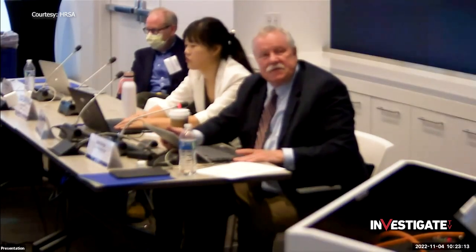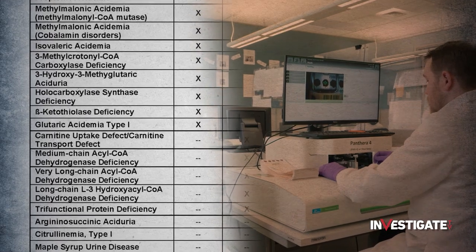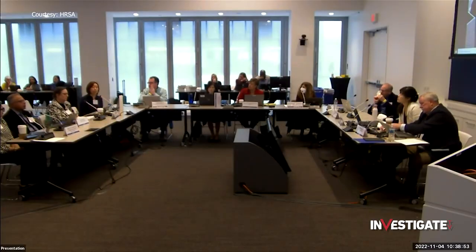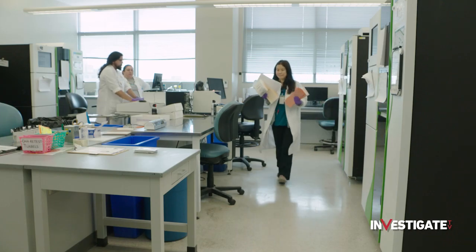Those strong words come from Dr. Ned Kalange, the man leading the committee that approves recommendations to the RUSP before they're given final approval by the health secretary. He says his highest priority after becoming chair last year was to try and get every state to implement testing for conditions already on the RUSP. But Kalange's committee can only recommend — when it comes to actually carrying out testing, that's out of their control. 'I would say it's discouraging and dismaying to have a condition we've recommended that meets that bar, and those conditions aren't being tested for. You can have two states just one line apart on the map with very different screening lists.'